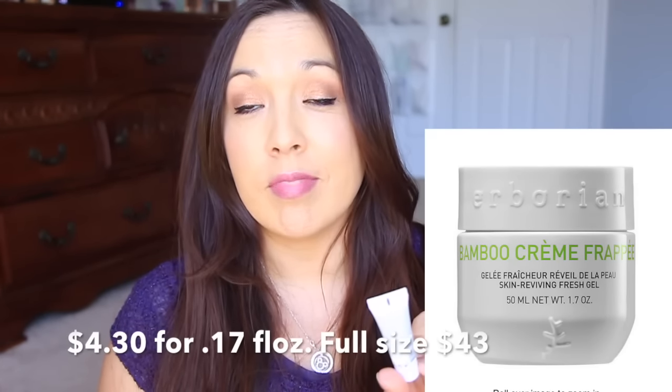Inside this particular bag, it had four items. So it has this - I'm saying that completely wrong, I just made that up completely - it's Herborian. I can read now. It's a bamboo cream frappe. It's a skin-reviving refreshing gel. It's not a moisturizer. I have to read up on this.